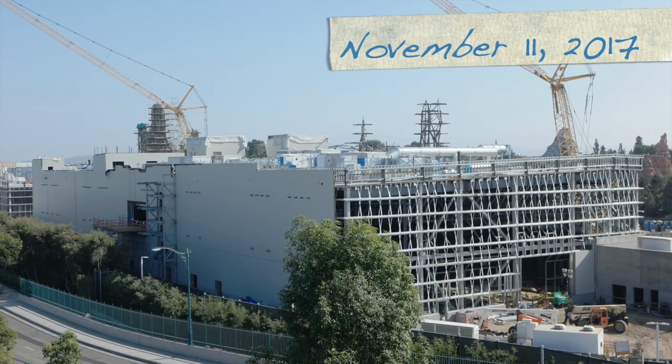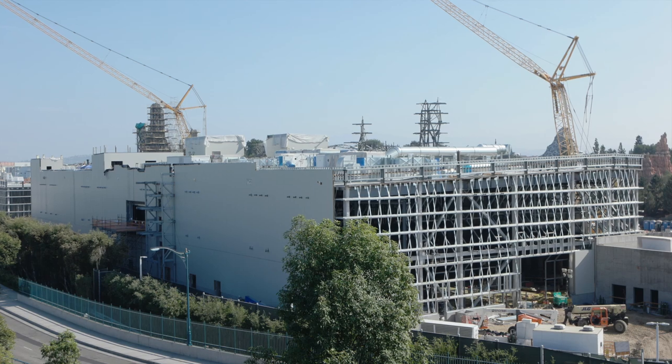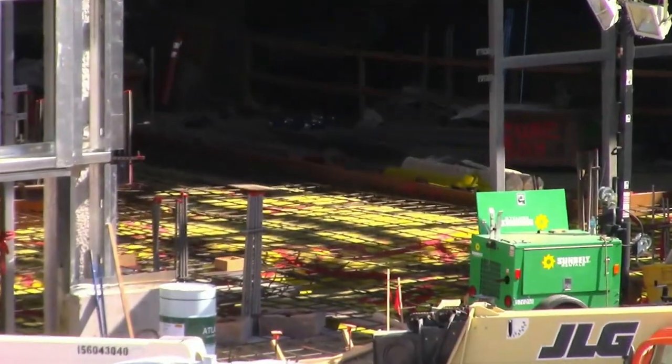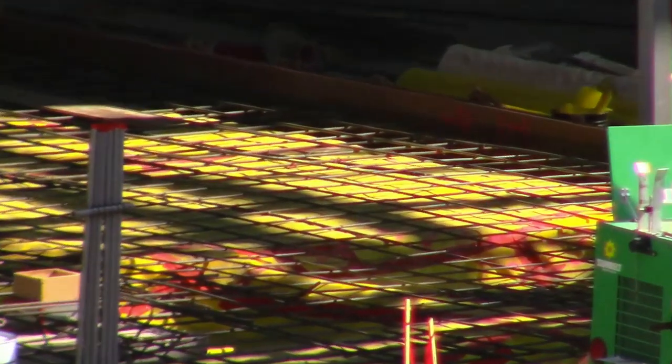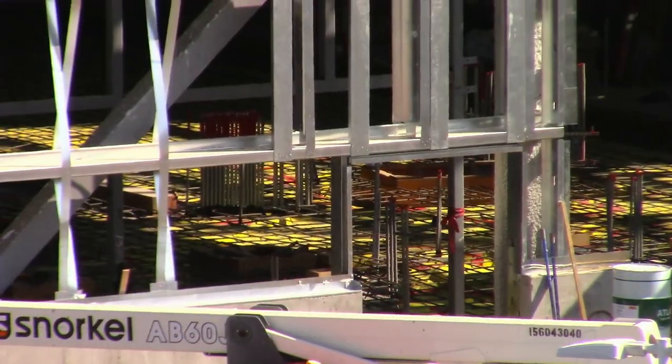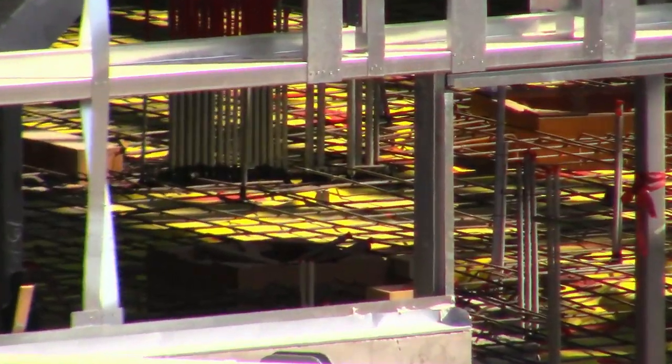Today is November 11th, 2017. Inside the Battle Escape where the docking bay will be, rebar has been added to the ground level. It looks like it's all ready for concrete to be added, just like the other side of the docking bay that we observed last week. Notice that there's a yellow sheeting that has been put under the rebar — this is an under-slab barrier. It is used to help prevent moisture from damaging the floor of the building. Basically, the idea behind a vapor barrier on the ground level is to stop water vapor from penetrating the slab. Here we can see electrical conduits coming through the vapor barrier in between the rebar.